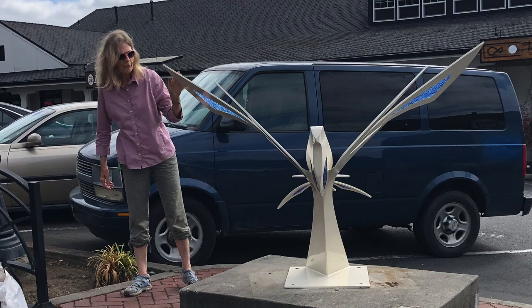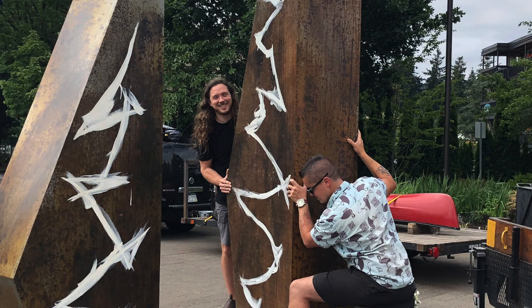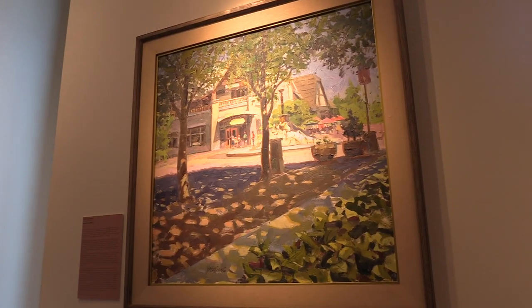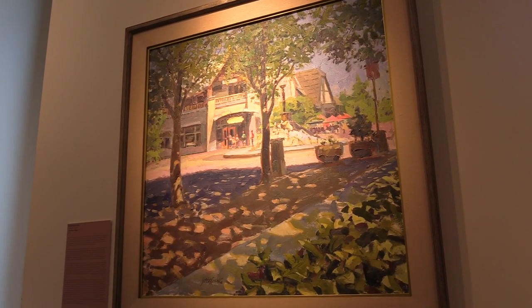This is a selection of our 2D indoor works. We also have a permanent collection of 3D outdoor works within the gallery without walls. Our entire collection is about 250 pieces; about 190 of those are 2D works, and we have about 24 pieces on display in here.